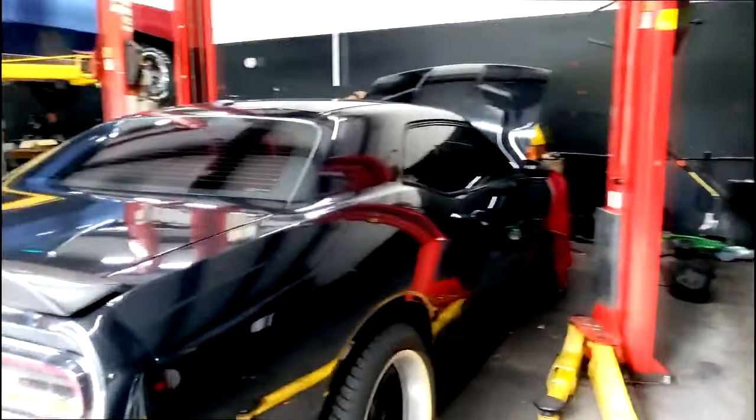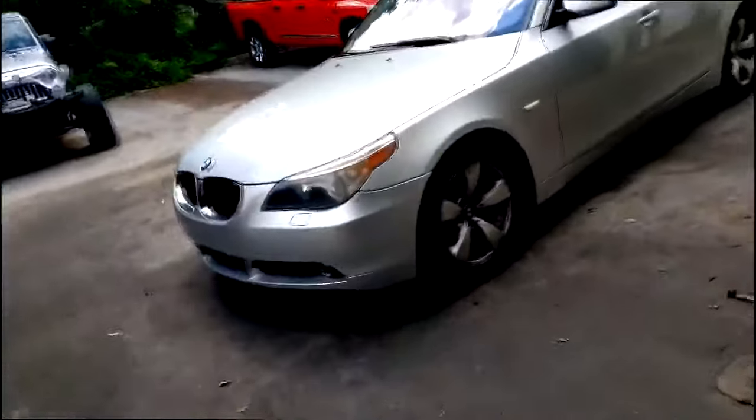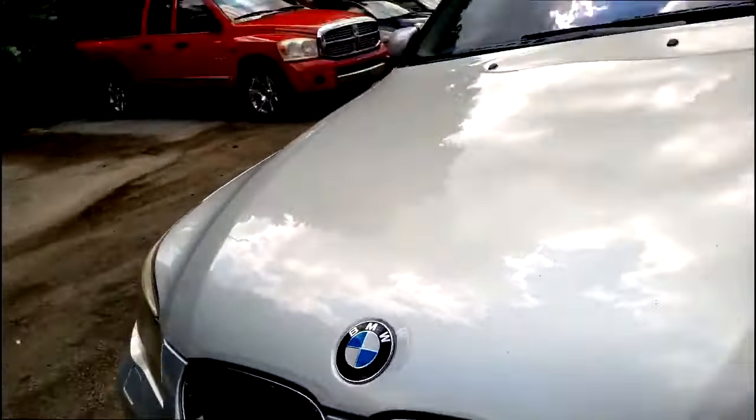All right guys, y'all can see I'm still at Brothers Motors. We're about done with the Dodge Challenger challenge. What's next? Y'all are not gonna believe this — yes, y'all see that emblem? That's right, guys — BMW.